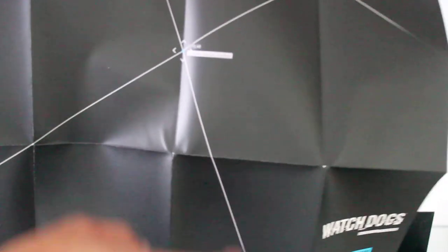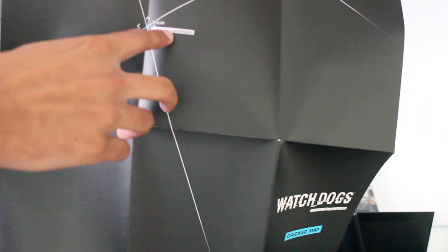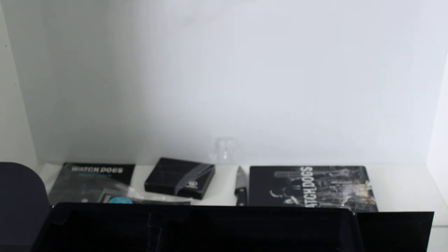Let's see the back of the map. If I can get a close-up — it just says 'Remote Access Enabled' at the back. And that is pretty much it from what I can show from the map.